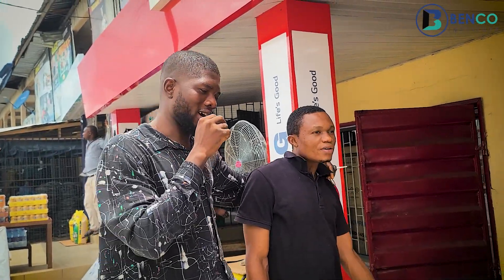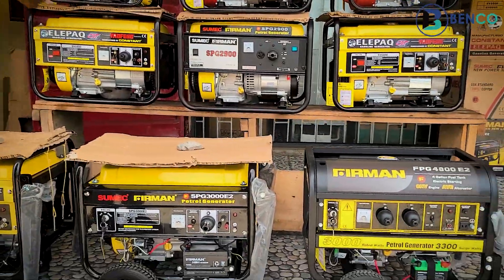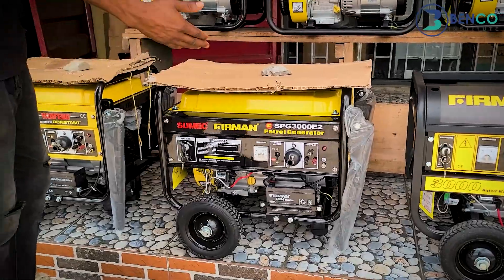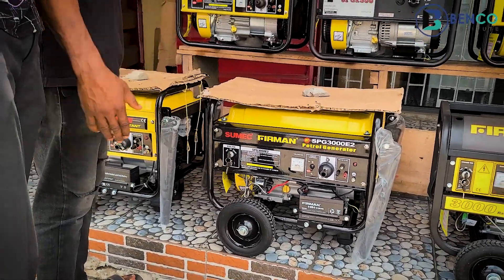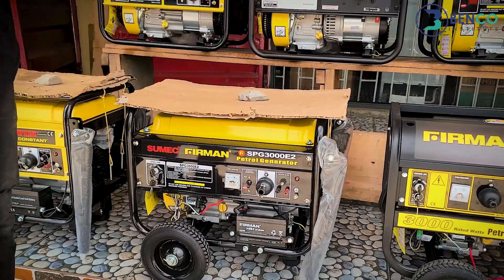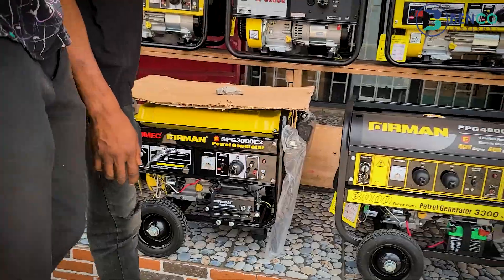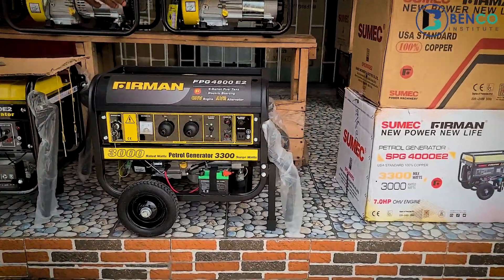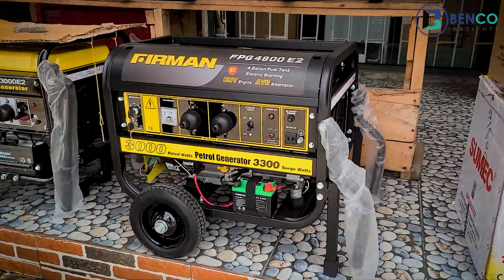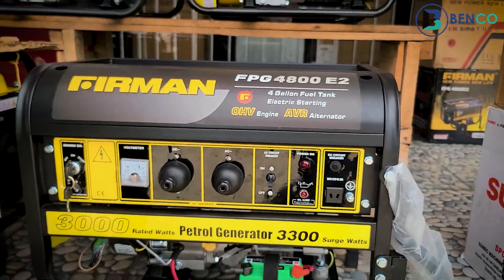We have a third one. This one has the same power — it can carry fridge, lights, and TV. We also have a fourth one with the same power as the first one I told you about — it can carry fridge, lights, and TV together.